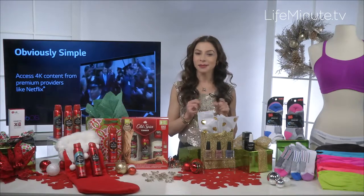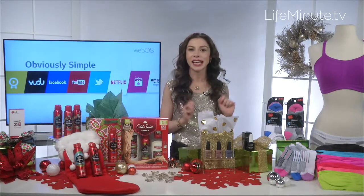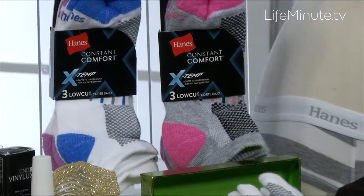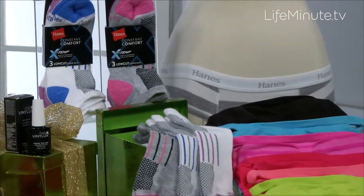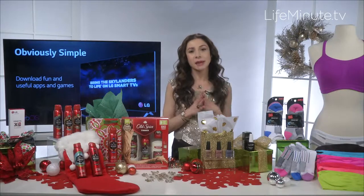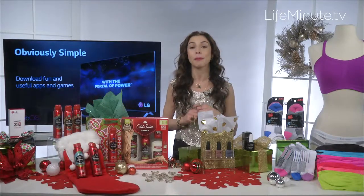Another wardrobe staple are socks, but I'm not talking about your regular boring socks. These are Hanes X-Temp. They're made with a revolutionary cooling technology to keep you cool and comfortable for whatever life throws at you. They're great for this time of year when you're running around, or really any time of year. The X-Temp technology is available in t-shirts, underwear, and socks for both men and women.